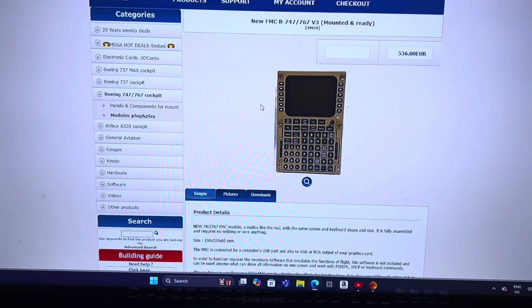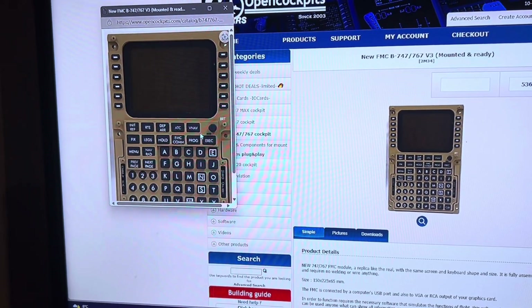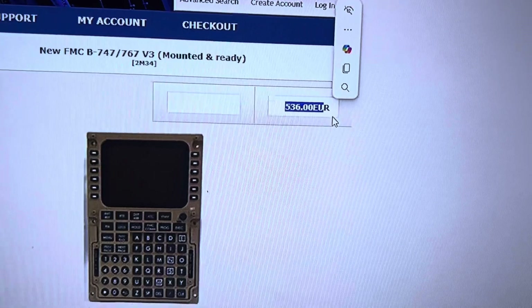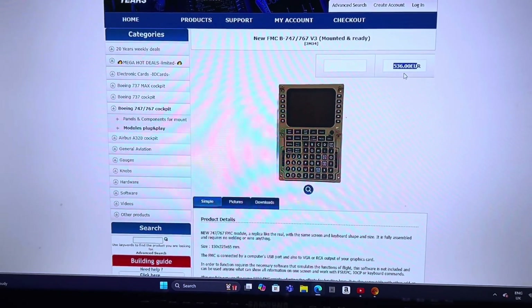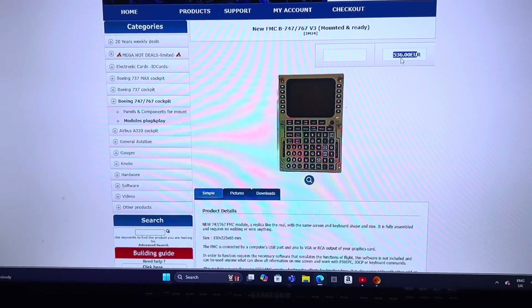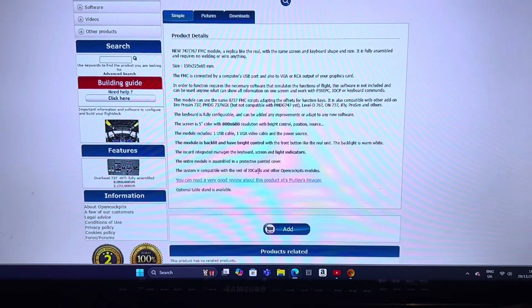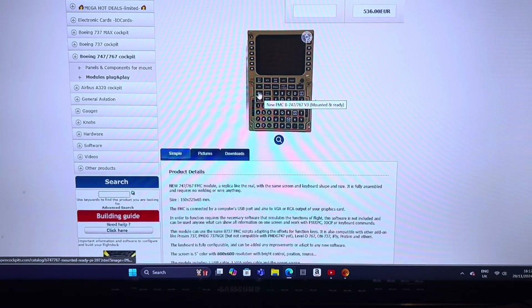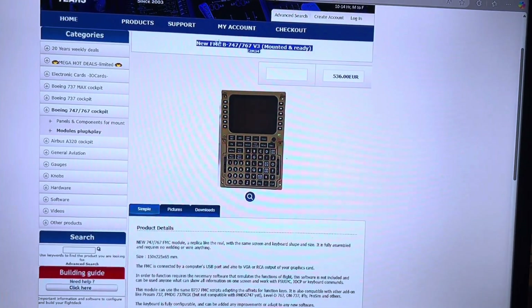This is Open Cockpits — it's a plug-and-play device. As you can see, it looks all right, doesn't look too bad. The price is 536 euros, which is pretty good. For two of them, that's just over a thousand pounds, which isn't too bad at all. I've read reviews about it and it's apparently a very good product, so I'm drawn towards these.